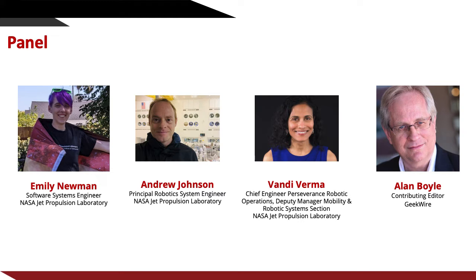She has been engaged in robotics operations on Mars since 2008, with the Mars Exploration Rover Spirit and Opportunity, Curiosity Rover, Perseverance Rover, and Ingenuity helicopter. Moderating our Q&A this afternoon is Alan Boyle. Alan is a journalist specializing in space, science, and technology news.